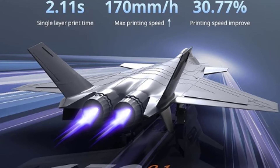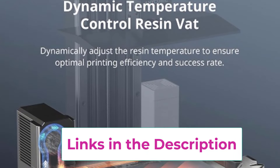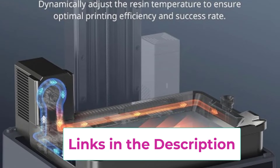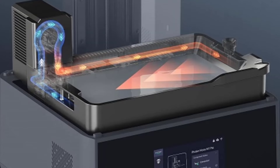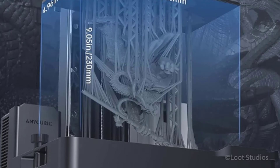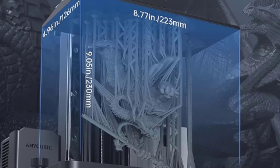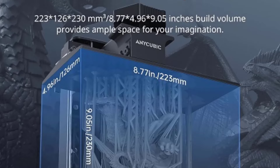The Photon Mono M7 Pro stands out with its COB Light Turbo 3.0 system, which provides uniform light distribution, ensuring consistent curing across the entire print bed. This results in smoother surfaces and more accurate details. With a rapid print speed of up to 170 mm per hour, this printer significantly reduces the time needed for large or complex projects, making it ideal for professionals and enthusiasts who need efficiency without compromising quality.